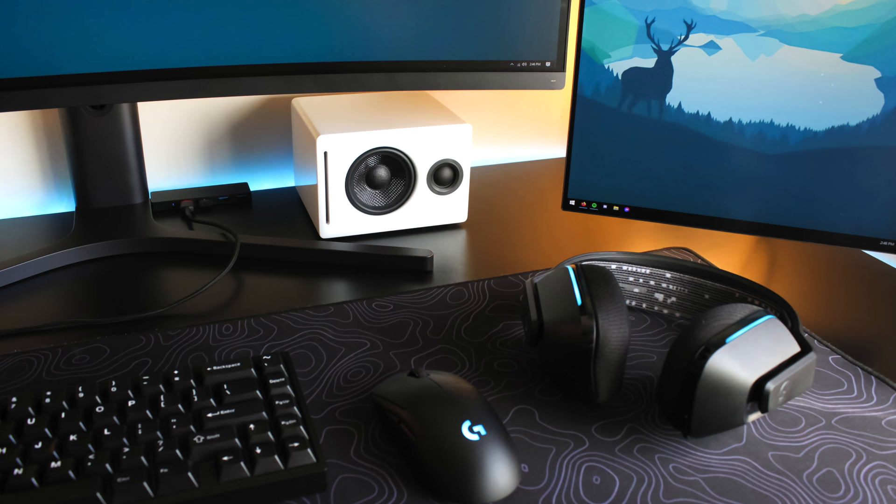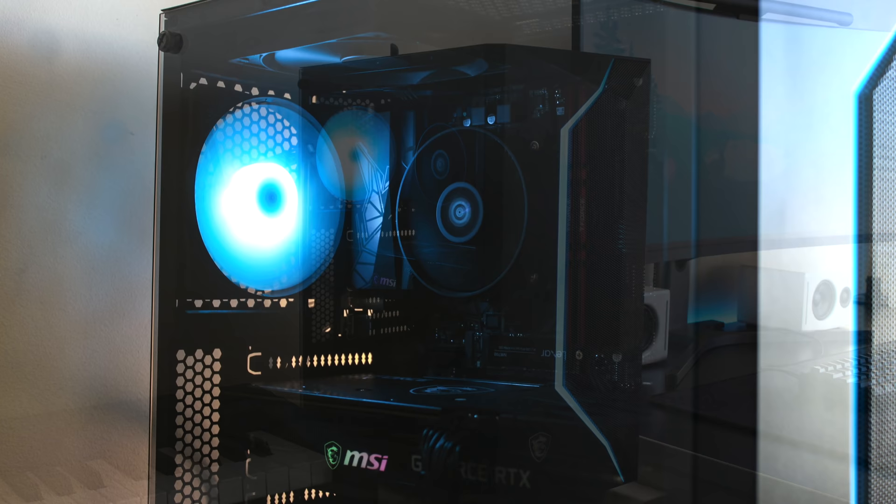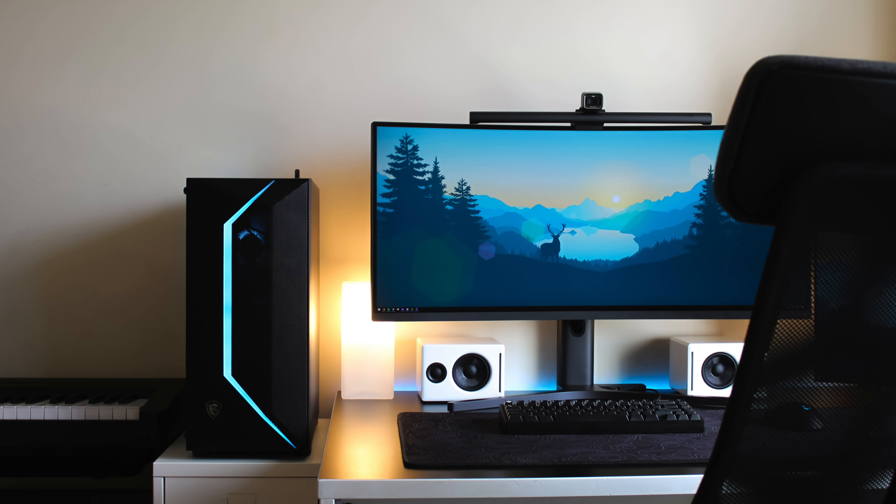Moving over to the PC, this case is oddly named — the MSI Vampiric 100R case. Inside is a Ryzen 5 3500X CPU with 16 gigs of Team Force Vulcan Z RAM on a Gigabyte B550M Gaming motherboard and an MSI RTX 3060 GPU. Assuming everything was bought at MSRP, that's like your ideal best bang-for-buck PC right there. I do wish the PC was over on the right side of the desk instead of off to the left on a drawer unit, but not gonna complain — still really digging the vibes here, Brendan.